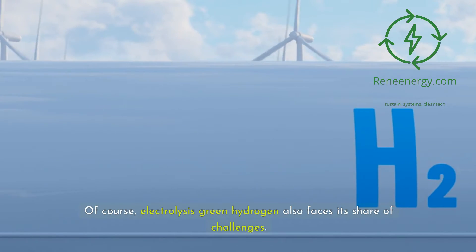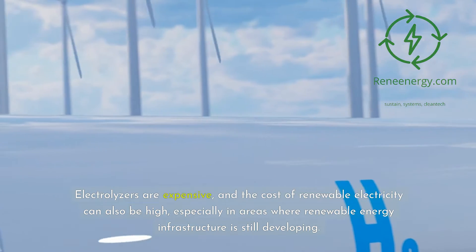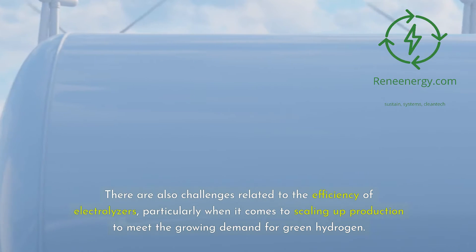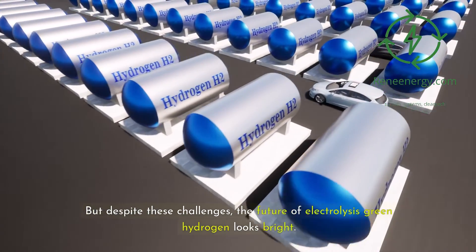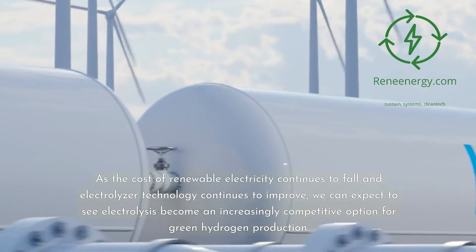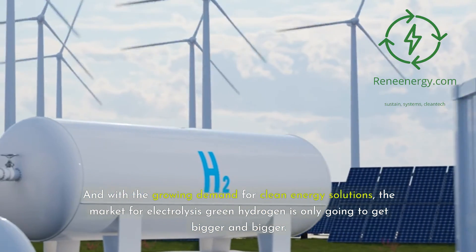Of course, electrolysis green hydrogen also faces its share of challenges. One of the biggest is the cost of production — electrolyzers are expensive, and the cost of renewable electricity can also be high, especially in areas where renewable energy infrastructure is still developing. There are also challenges related to the efficiency of electrolyzers, particularly when scaling up production to meet growing demand. But despite these challenges, the future of electrolysis green hydrogen looks bright. As renewable electricity costs continue to fall and electrolyzer technology improves, we can expect electrolysis to become an increasingly competitive option, with the market only growing bigger.